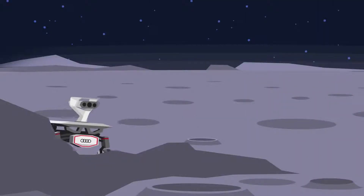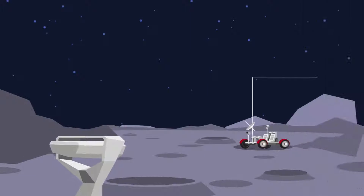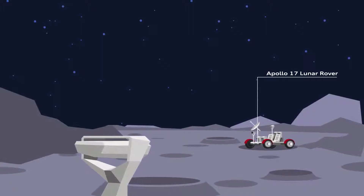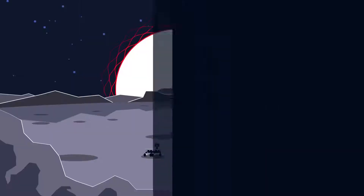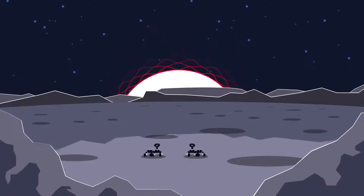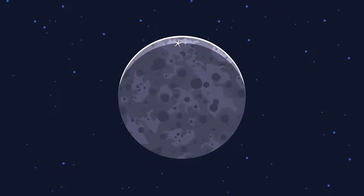The two Audi Luna Quattro are carrying scientific payloads and experiments, and will pay a visit to explore the Apollo 17 landing site in great detail. All this will provide us with important information far beyond the mission to the moon. Will the rovers survive the long, dark lunar night with temperatures of minus 180 degrees Celsius and see another day on the moon? Only time will tell, but we're looking forward to finding out.